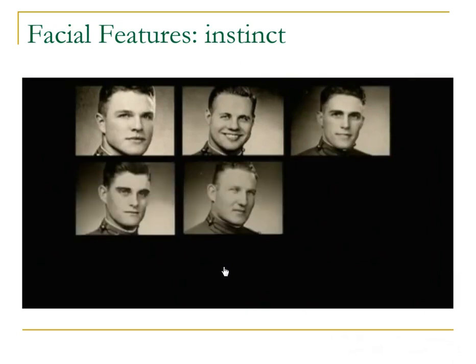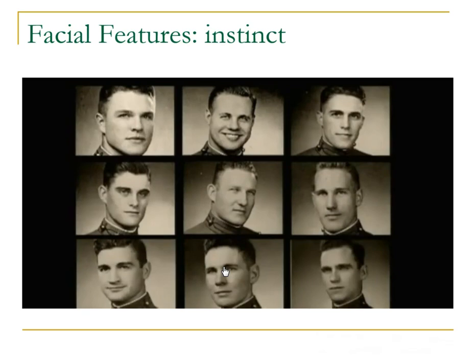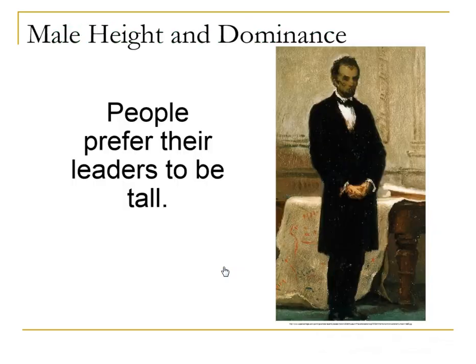We don't just respond instinctively to faces — we also make snap judgments about people by the way they act. So that shows you a little bit about facial features. Another sign of testosterone is height, and we like our leaders to be tall. Abraham Lincoln is known for his height; he accentuated that with the stovepipe top hat, and he was one of our taller presidents.